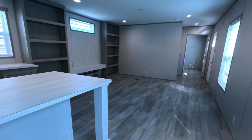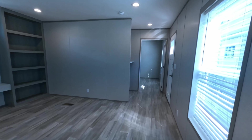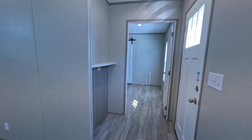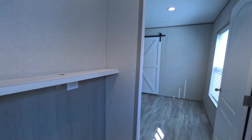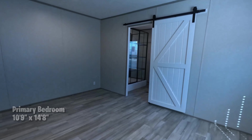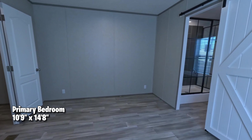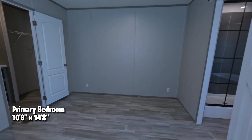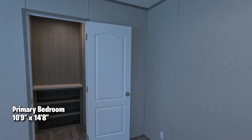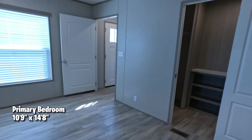Joe is taking us to the master bedroom now. There are registers in the floor for heating and cooling. There's also a spot to put your keys and charge your cell phone when you come in. The primary bedroom size is 10'9" by 14'8".